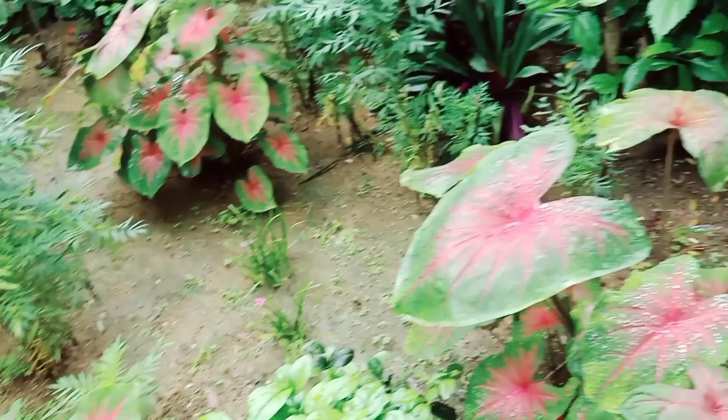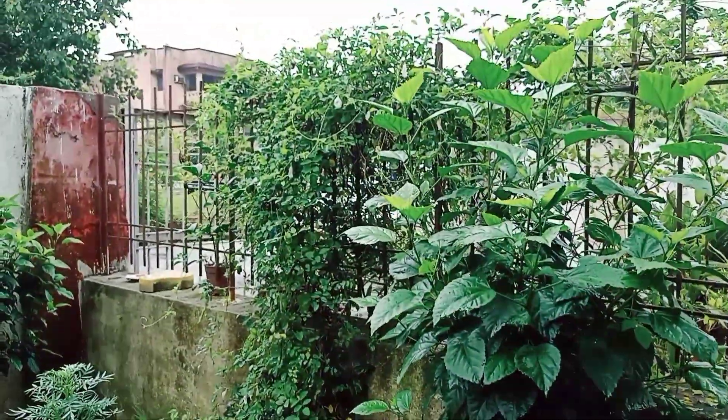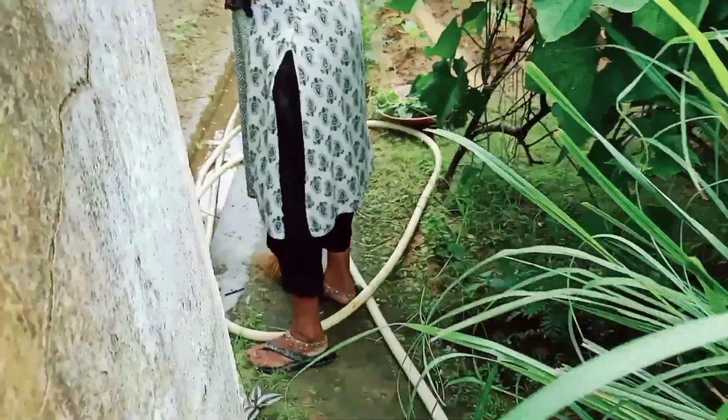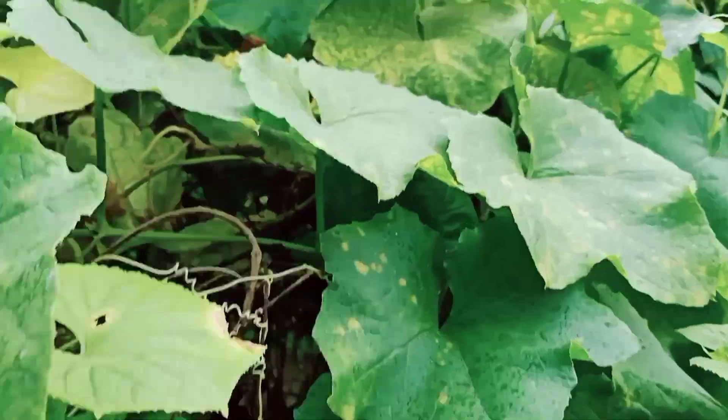Here is a hibiscus plant and a prajita flowering plant — both are blue and white.